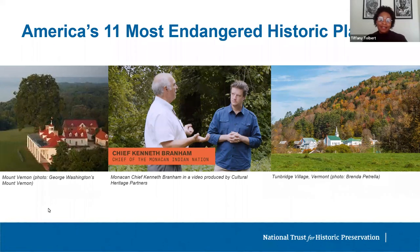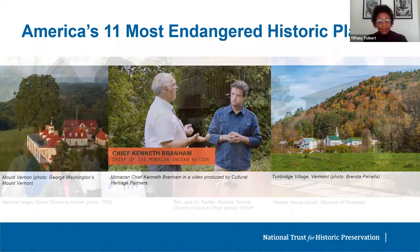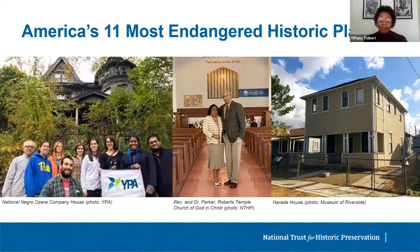The 11 Most Endangered list can also be effective by shining the spotlight on places that may not be widely known, providing a chance for supporters to share their story. The National Negro Opera Company House in Pittsburgh was included in 2020, which caught the attention of the Pittsburgh Opera, the Richard King Mellon Foundation, and acclaimed mezzo-soprano Denise Graves, who are all now supporting the longtime property owner in realizing her vision to preserve and reactivate the property as a community asset. In 2021, the opera company received a grant from the African American Cultural Heritage Action Fund.